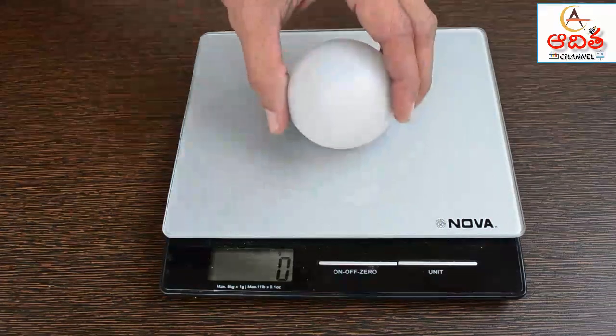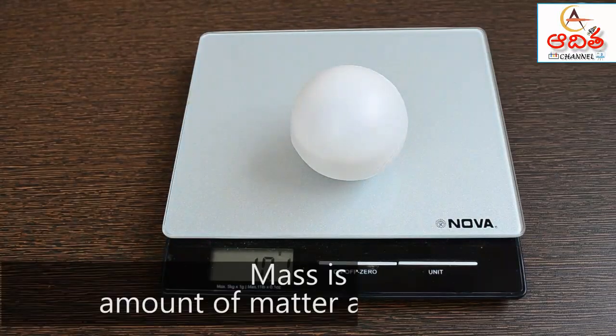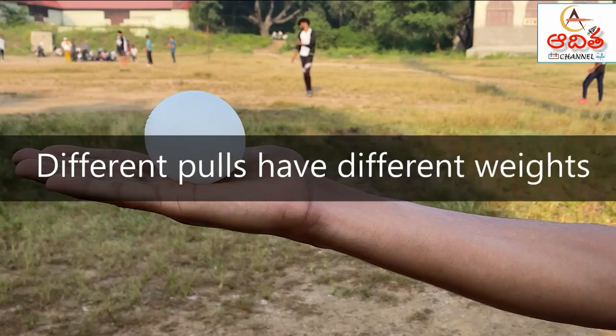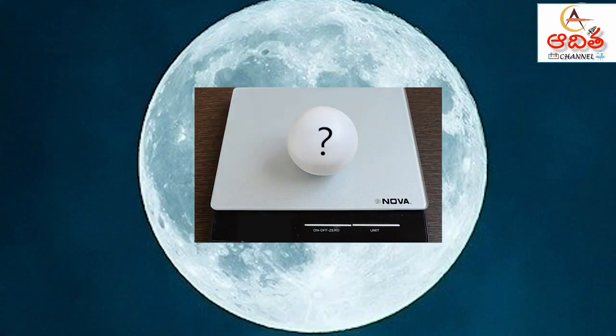This pull of earth's gravity on an object is called weight. Though people sometimes use mass and weight as the same, they are not. Mass is the amount of matter any object has. The pull of gravity on that object gives it its weight. This is the reason objects weigh differently on the moon.